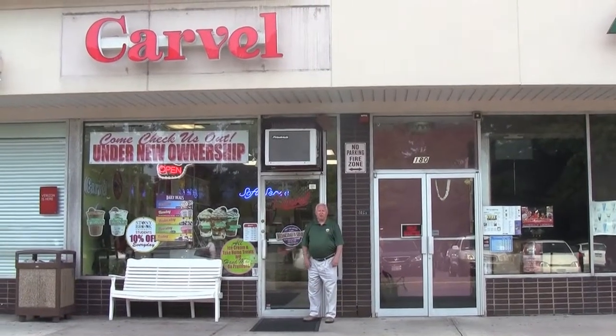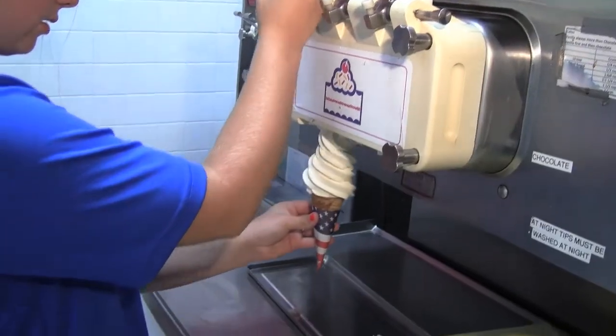Hi, I'm Mike. Welcome to Mike Carvel, where we make the freshest ice cream on Long Island. I've been on Long Island for over 50 years, but I've never had a Carvel store before.